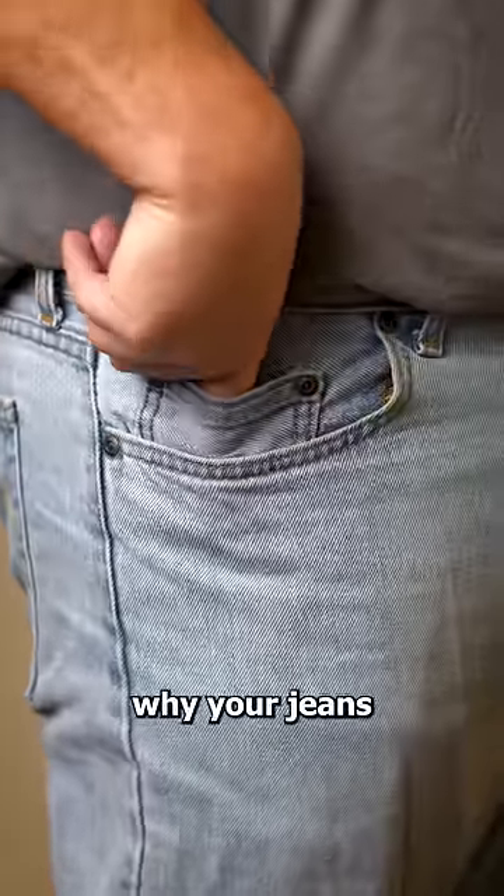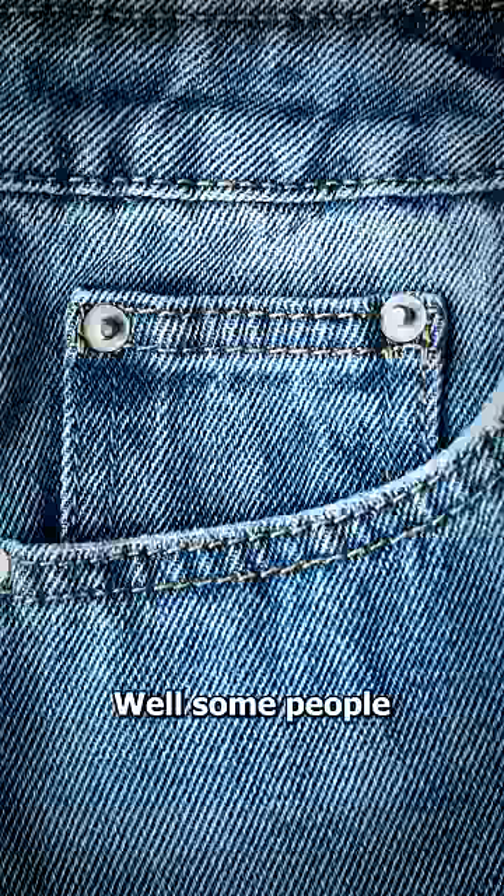Have you ever wondered why your jeans have this tiny little pocket? Well, some people think it's just part of the design, but that wasn't always the case.